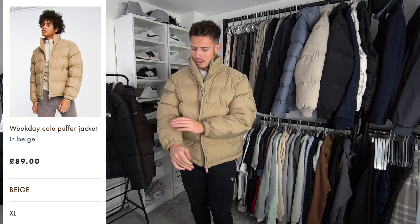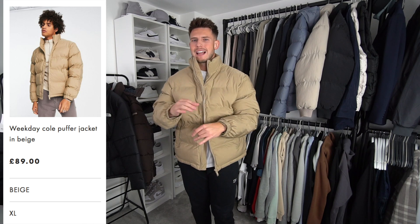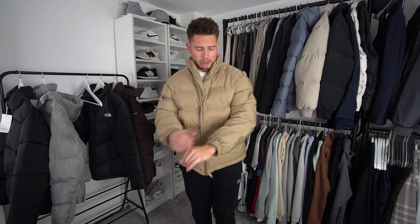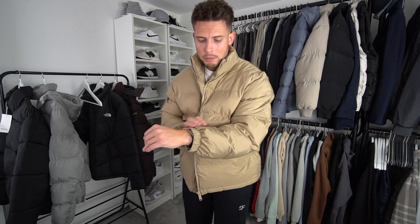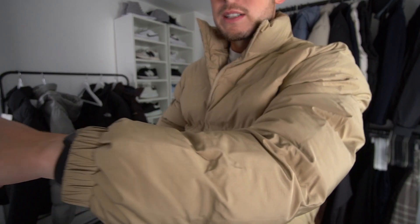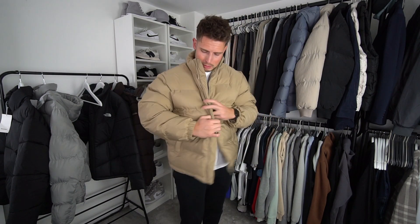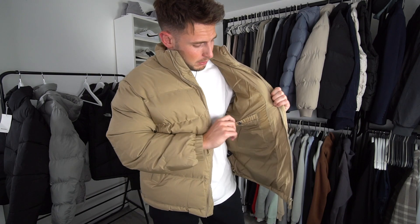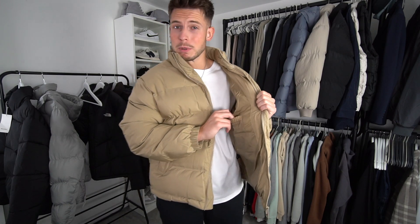The third puffer jacket is from Weekday and retails at 89 pounds. You can definitely feel the price increase in the material — it feels much better quality. It's a kind of ripstop fabric with a crisscross design, and it's 100% recycled polyester, which is a nice touch. It doesn't have zip pockets but it does have an inside pocket.